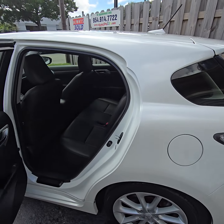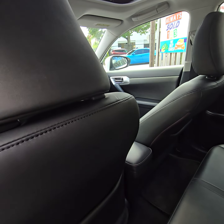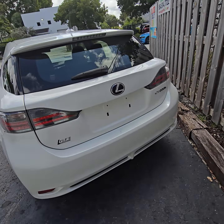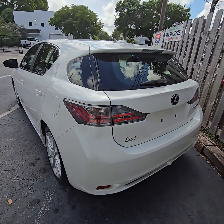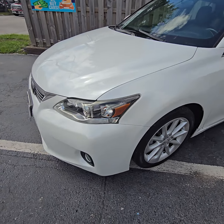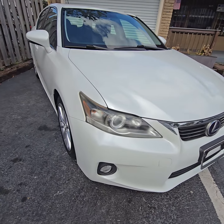Check it out — 2013 Lexus, boom! We've got a 2013 CT200h Lexus, white, nice tires, hybrid Lexus. Take a look — it's a hybrid Lexus.